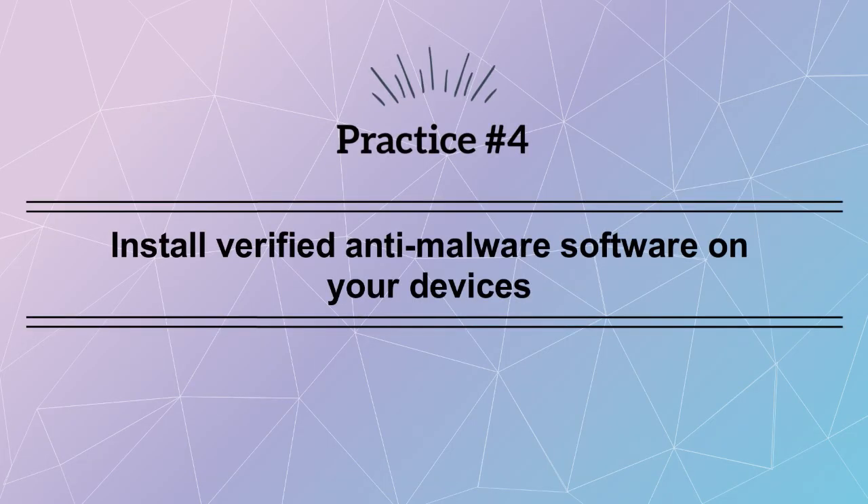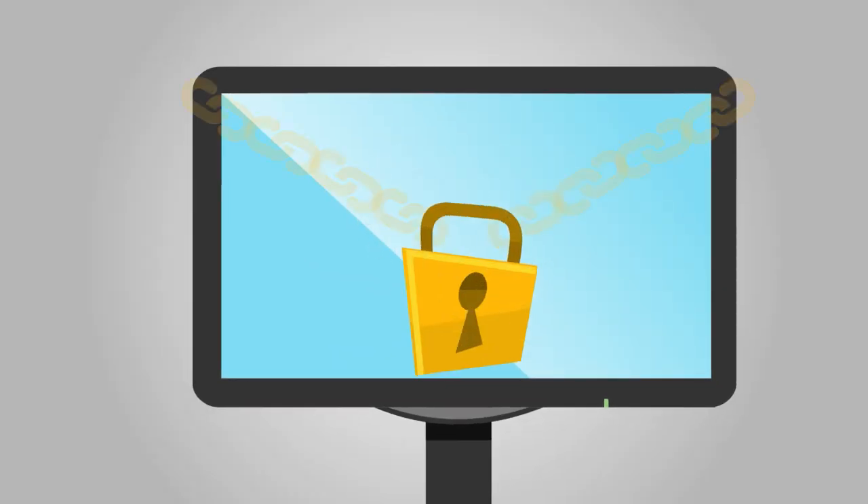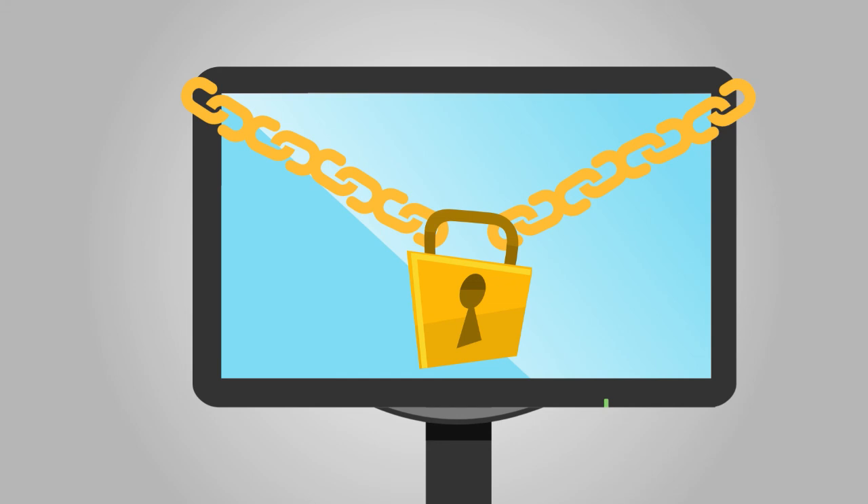Practice number four: install verified anti-malware software on your devices. This is special software designed to protect your computer from harmful software and hackers.